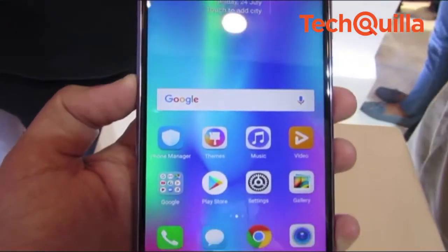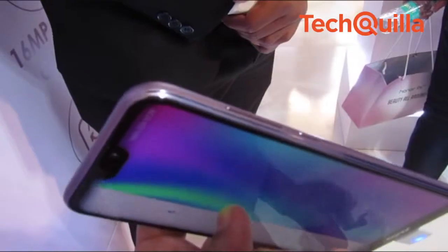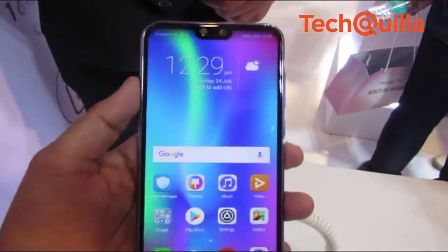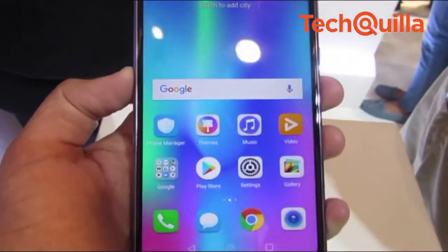The 5.84-inch Full HD Plus display has a 79% screen-to-body ratio. It also comes with a 2.5D curved glass design with 12 layers of glass with nano-coating finish for a mirror-like effect.